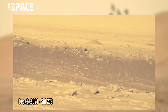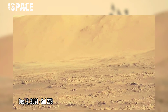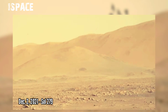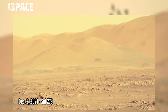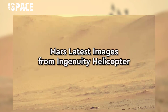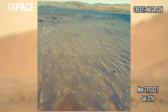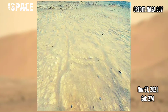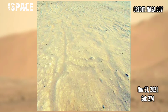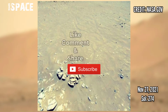Perseverance rover is continuously collecting Mars samples, and it's likely NASA will take a new sample from this area. These rocks could be even older than stones previously collected. Now watch Mars Helicopter Ingenuity footage from Sol 274 — NASA's Ingenuity helicopter acquired this image using its high-resolution color camera.